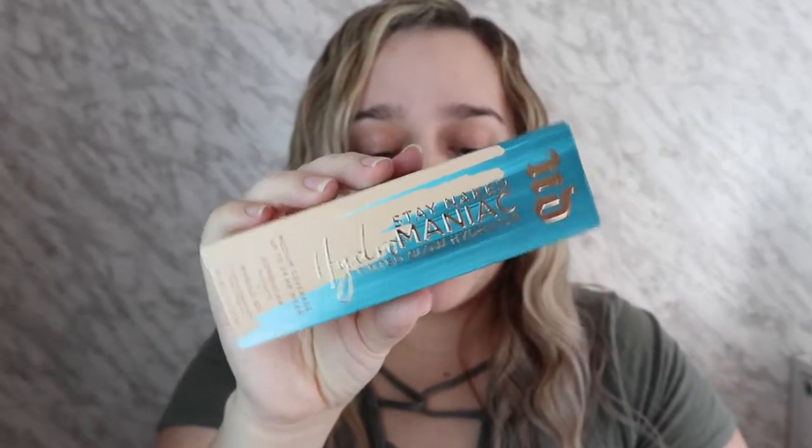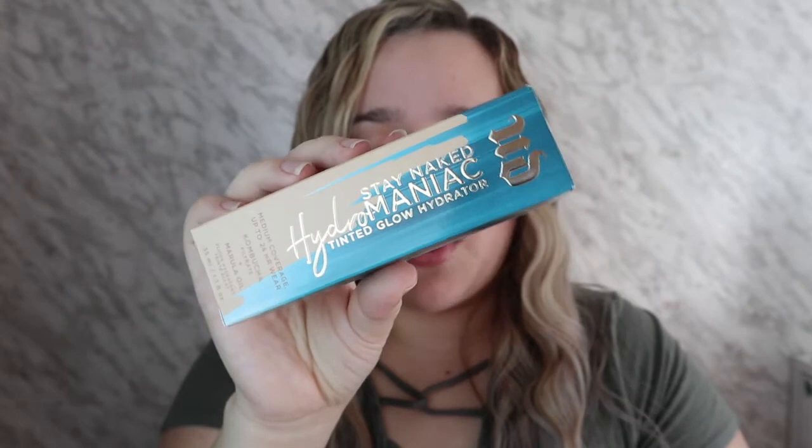Hey guys, what's up? Welcome back to my channel. Today we're gonna do a first impression on the Stay Naked Hydro Manic Tinted Glow Hydrator, medium coverage up to 24 hours. No one should be wearing makeup for that long, but you know, go off.